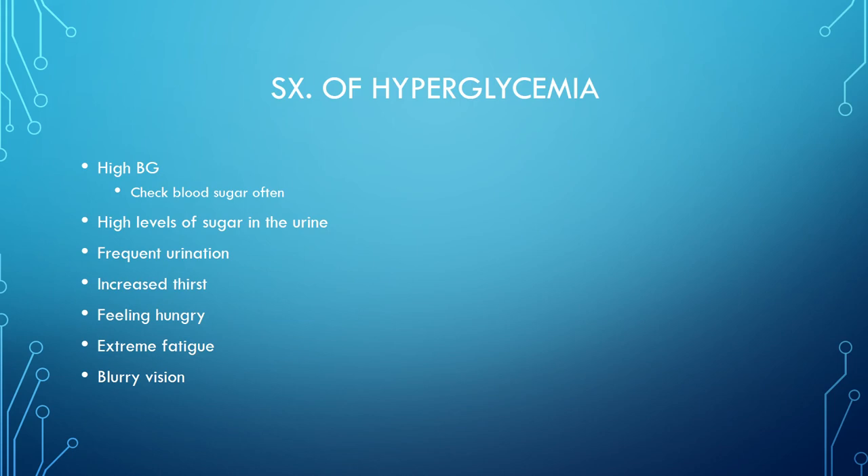Symptoms of hyperglycemia include high blood sugar, high levels of sugar in the urine, frequent urination, increased thirst, feeling hungry, extreme fatigue, and blurry vision. These are very common and truly visible in every patient who reaches a certain blood sugar level. Some patients don't report symptoms, or they've lived with them so long they just expect to feel that way.